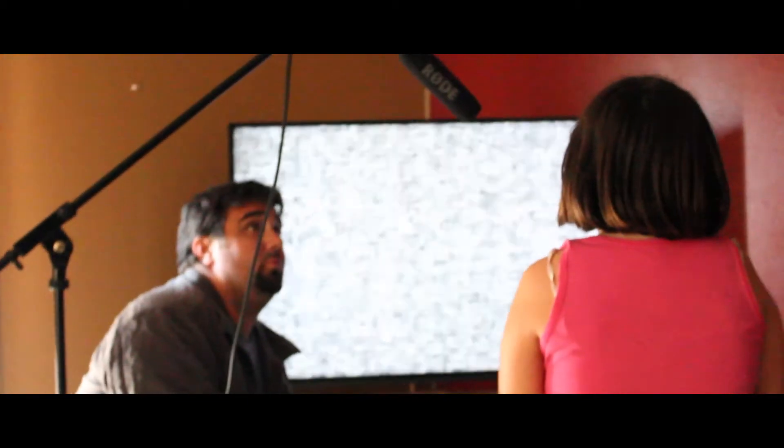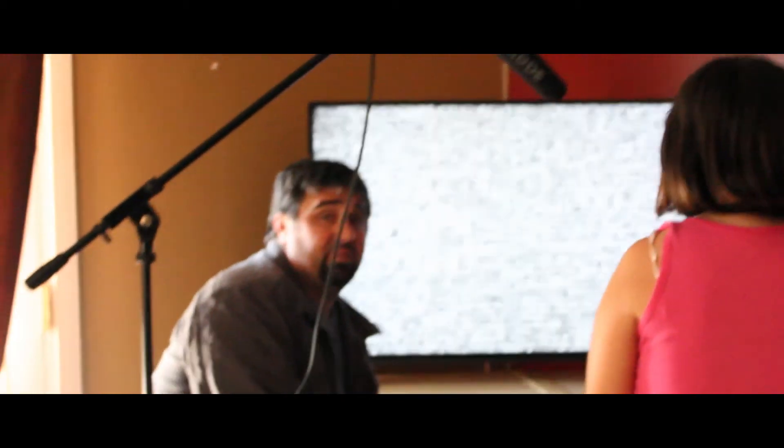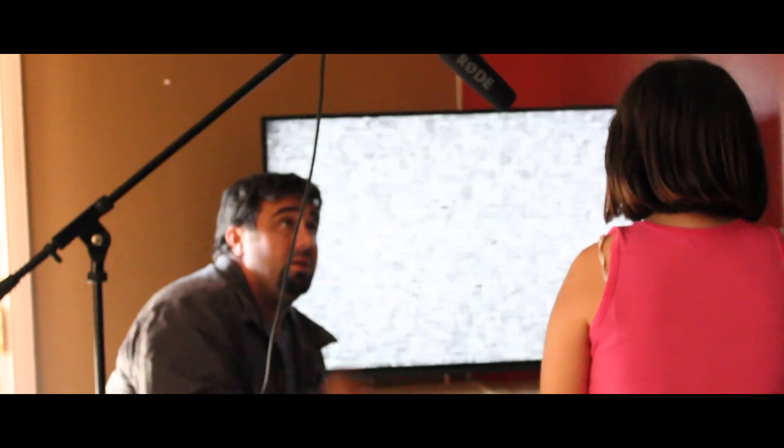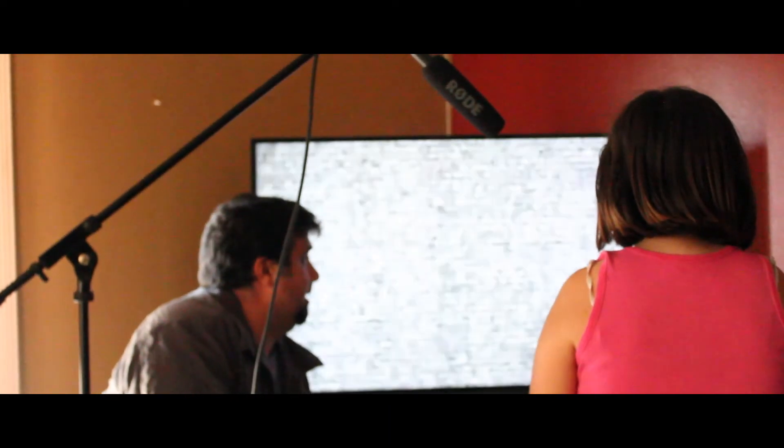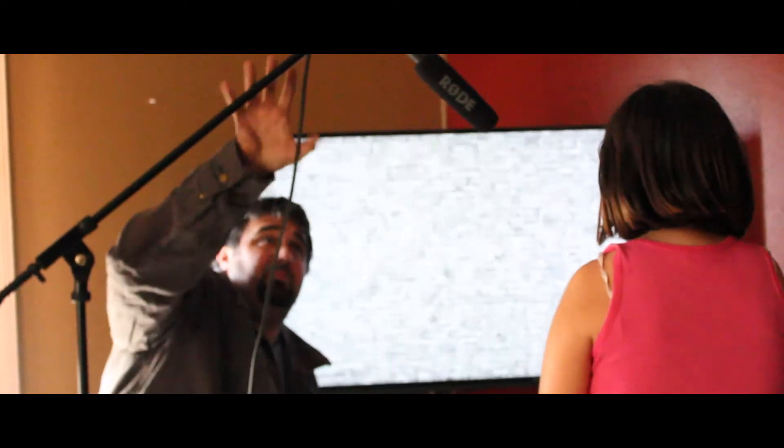We're here using the Rode Mic for just some ADR of the stack that we created in our effects editing system. And we're going to add it in later in post. Just another awesome way of being able to use it.